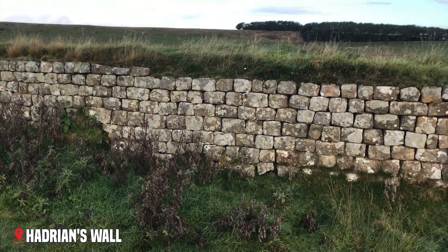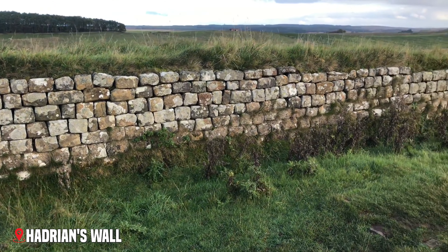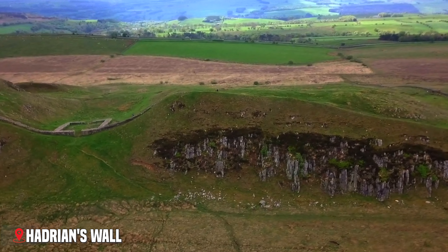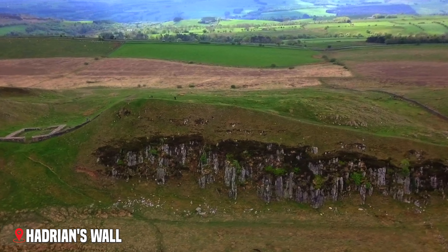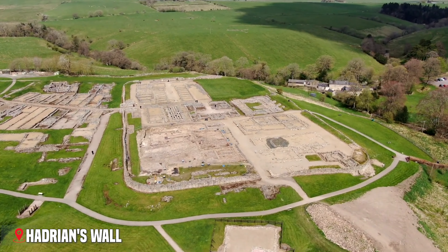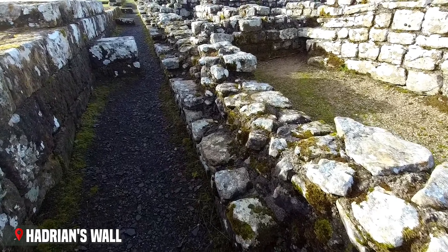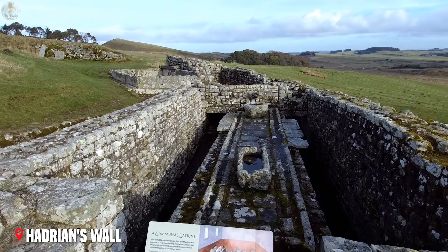At its height, the wall stood 20 feet tall and was so thick that two soldiers could pass each other while walking along the top. One of the best-preserved sections is at Housesteads Roman Fort. Here, you can walk through the remains of Roman barracks, see where soldiers stored their weapons, and even visit the ancient communal toilets. The fort sits high on a ridge, and the views across Northumberland's rolling hills help you understand why the Romans chose this spot.